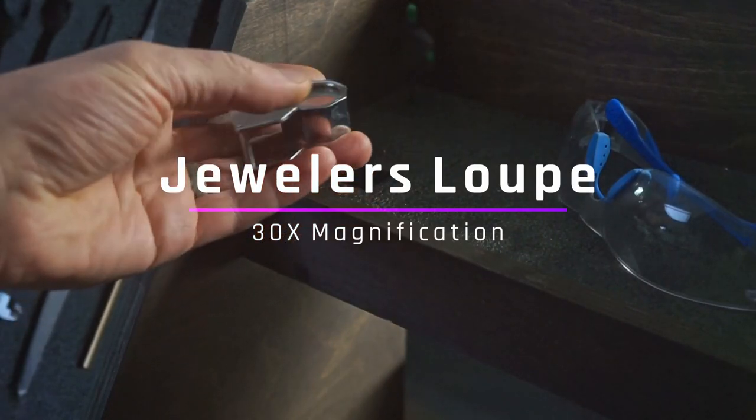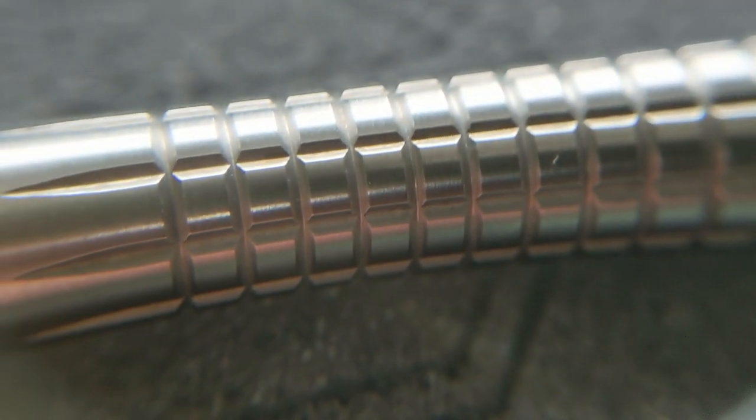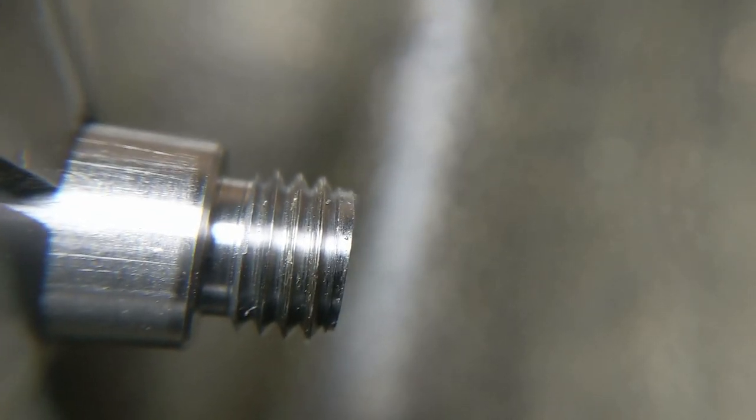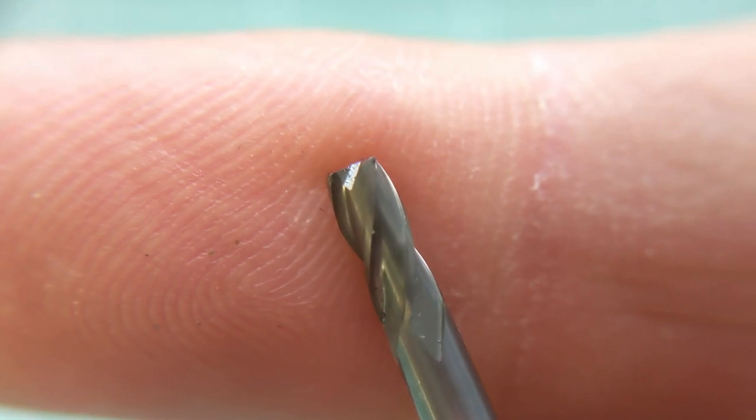Now we're going to get into more specific things that pertain to my industry — manufacturing and production. One major thing is being able to see what you're doing. Loupes are a huge thing. You could get a fancy stereo microscope, but just having a little jeweler's loupe — 10x, 20x, 30x — is so nice for inspecting small parts. I'm using it continuously; I have one basically on my desk at all times. I have 256-size screws, little threading, end mills, and being able to quickly examine a tool closely to see if it has a chip in it saves me a bunch of time.